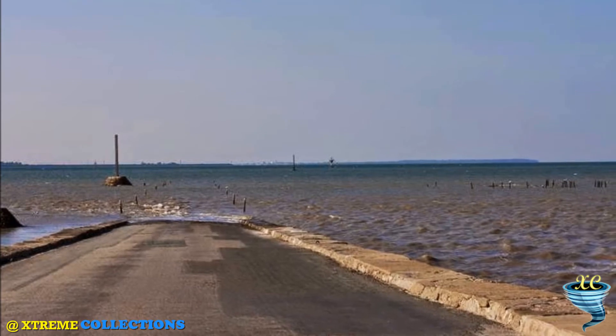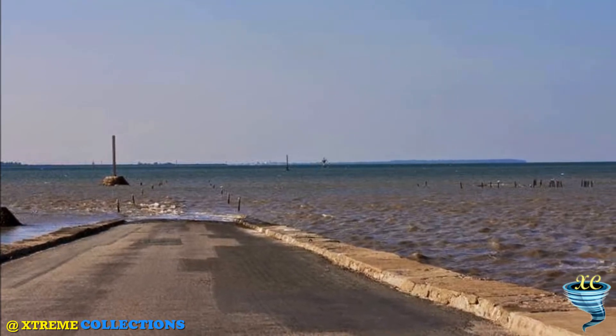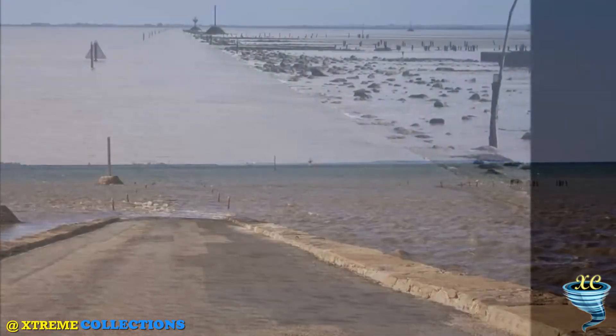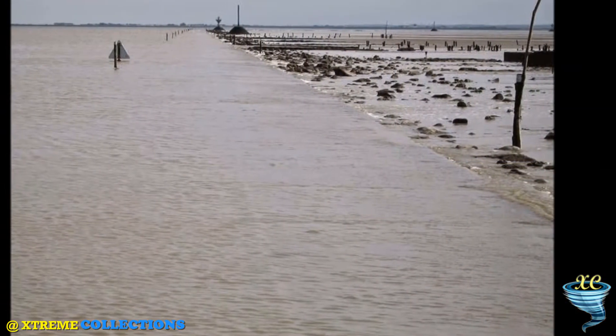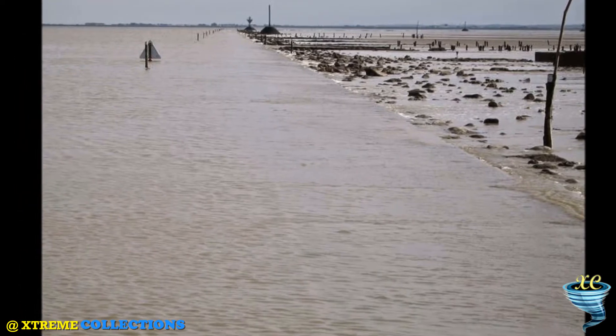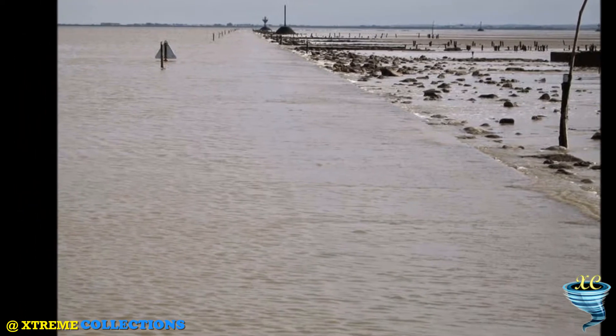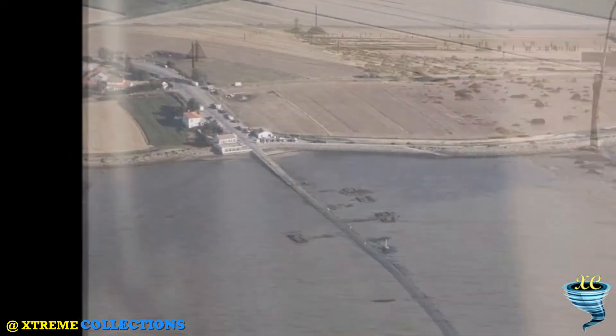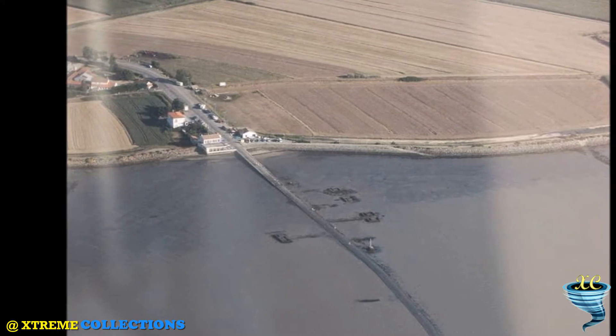This uneven stone-paved causeway was first used during the 16th century as the Bay de Bourgneuf gradually silted up. Today the causeway attracts thousands of visitors a year to watch it twice daily. It remains flooded under 1.3 to 4 meters of water, and the 4.5 kilometers of road miraculously appears from the sea during the ebbing tide.